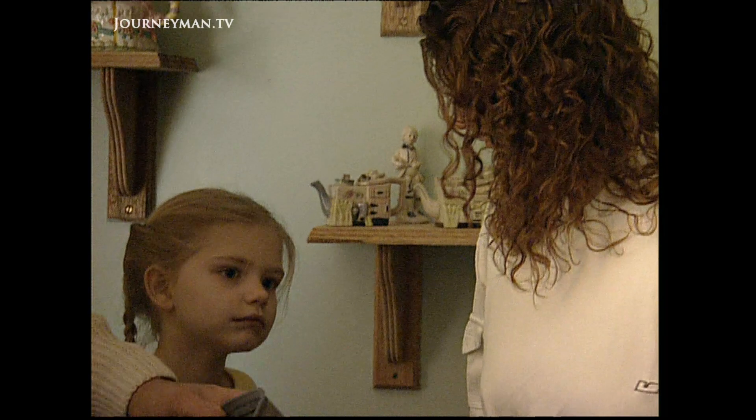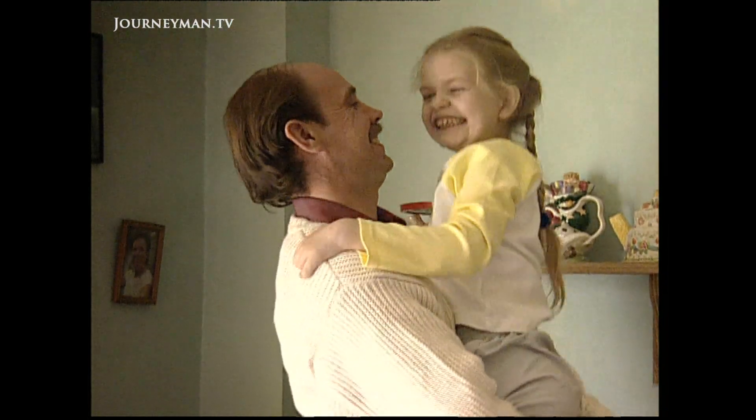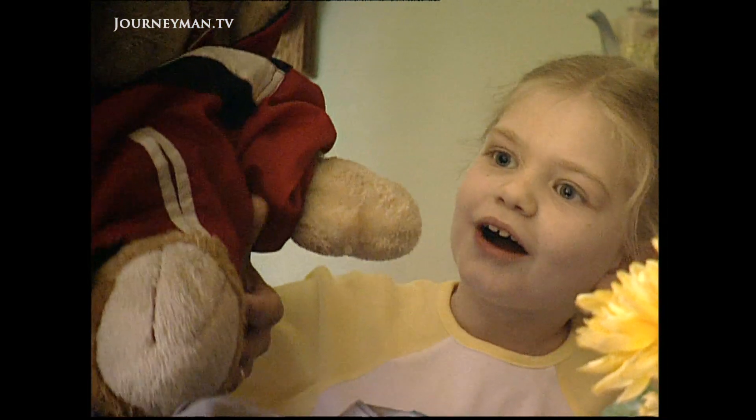Emily's mother asks how she feels and whether she's nervous. She says she's feeling sick, very nervous — totally mixed emotions — wondering whether they're doing right or wrong. But also pleased for Emily, because there is finally somebody out there willing and happy to help her.